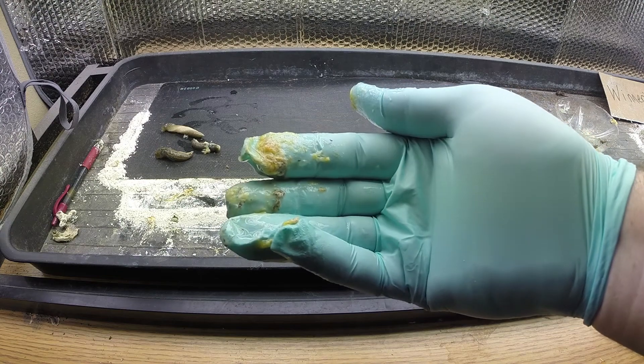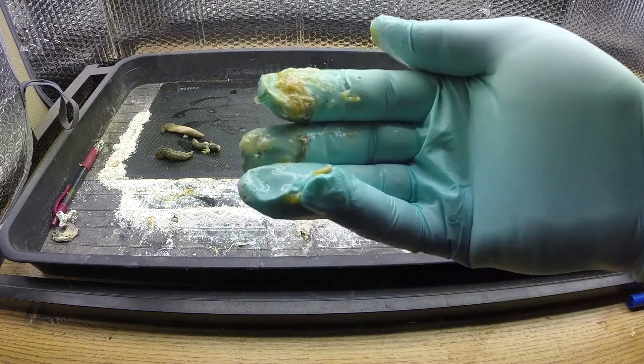Does the Diatomaceous Earth affect slugs? Probably so. The slugs did have a reaction when they went through the Diatomaceous Earth — they were kind of put out by it, they stopped moving, they were basically secreting extra fluid to kind of get rid of the Diatomaceous Earth on their skin. As you can see, I'm showing my glove here and it's kind of gross. If you're going to play with slugs, I recommend wearing some gloves — it's disgusting.